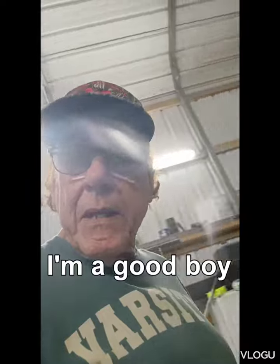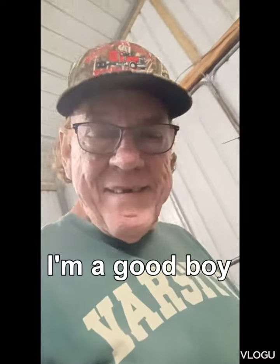At least I'm not out being a bad boy, right, at my age. Anyway, I was going to show you what I'm going to do.